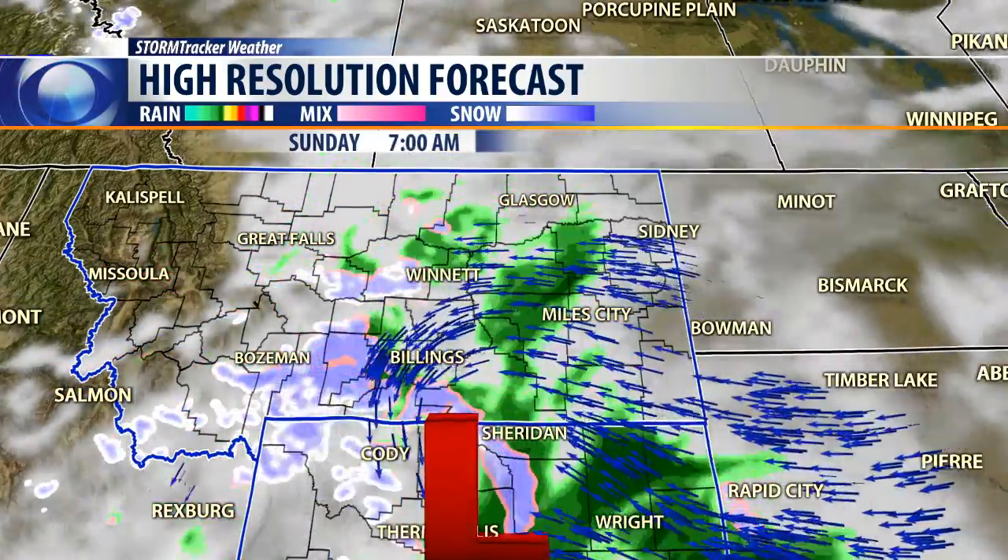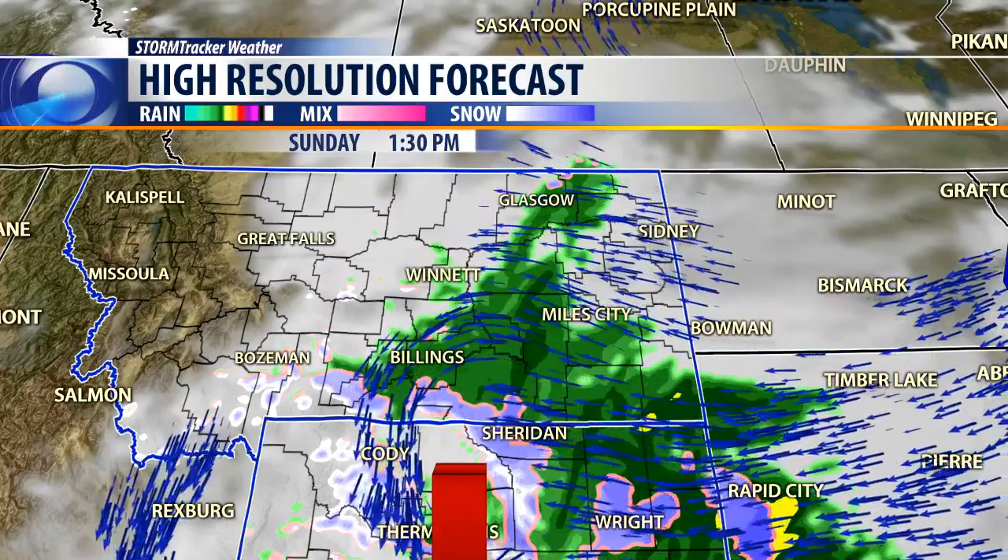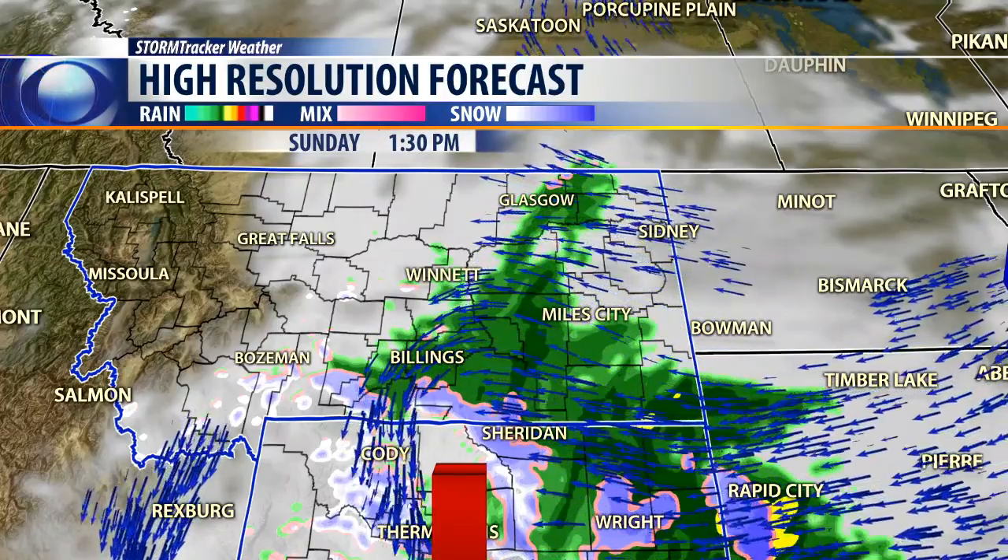Then by the time Sunday gets here, we'll see a little more wraparound moisture move into the Billings area. That'll bring us some scattered rain showers and more heavier snow up in the mountains in south-central Montana.